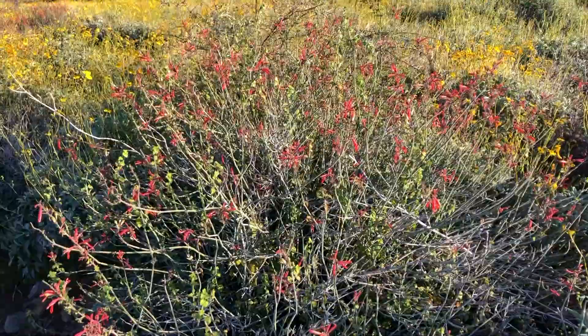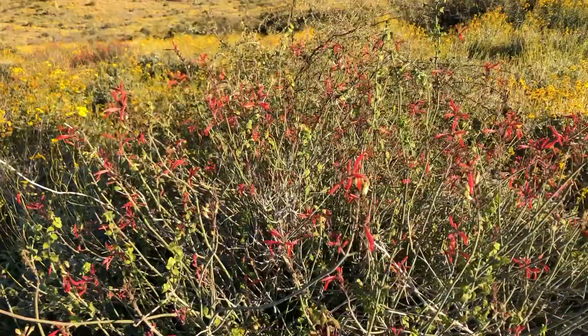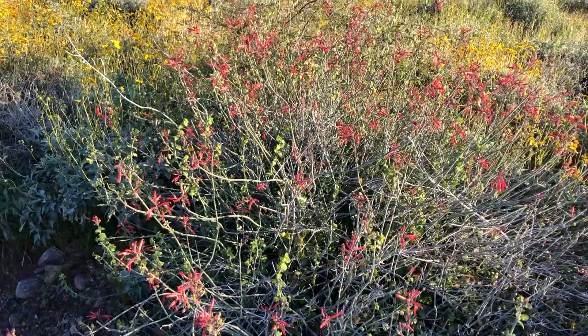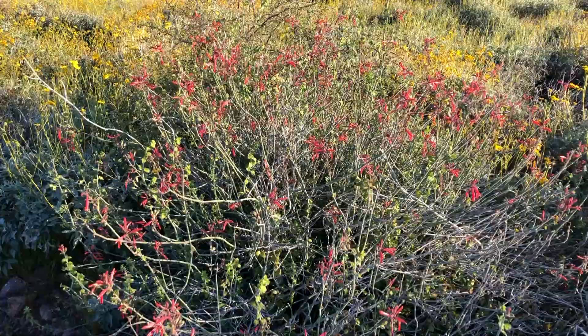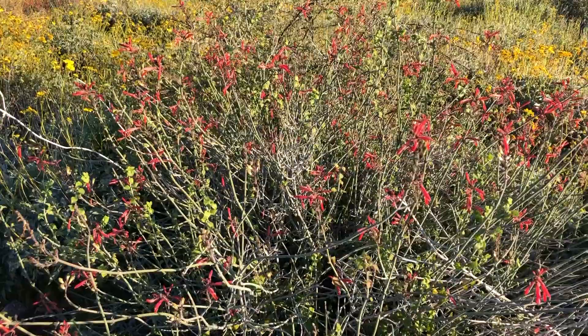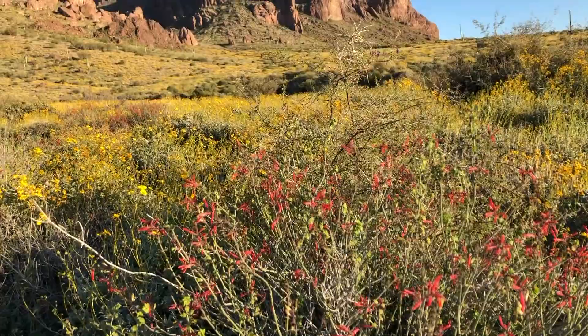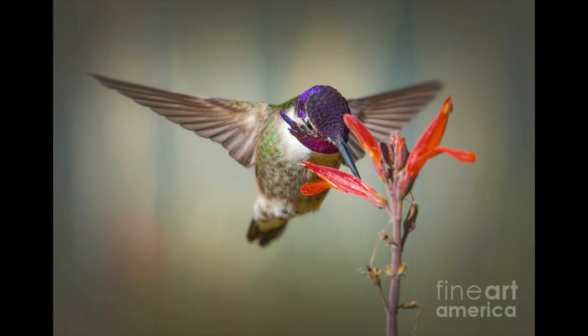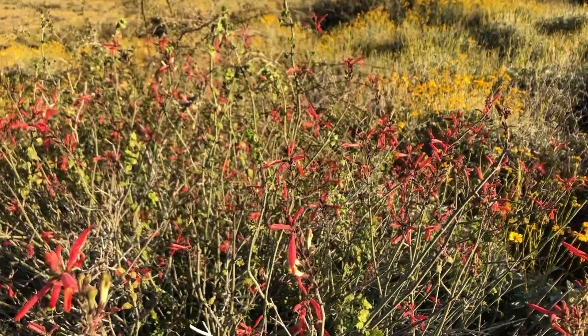One of the other really common flowering plants in the springtime in Arizona and throughout the Sonoran Desert is the chupa rosa, which means the hummingbird bush — Justicia californica. It's one of the northernmost species of the genus Justicia, which is a tropical plant type. Right here in Arizona is its northernmost range. The hummingbirds and other birds love this plant for its sweet sugary nectar, and you can see how a hummingbird could get their beak in there and get out all the goodness.